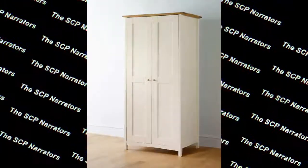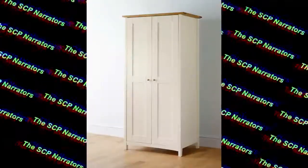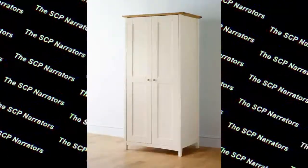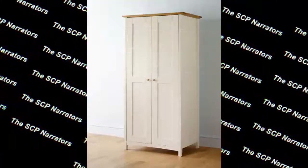Special Containment Procedures: SCP-025 is only to be opened during testing, in the room in which it is stored. Entry codes are to be given to only authorized research and security personnel. No other containment protocols are required.